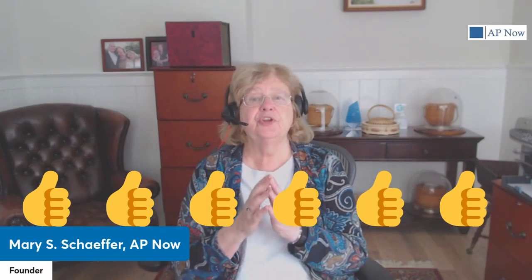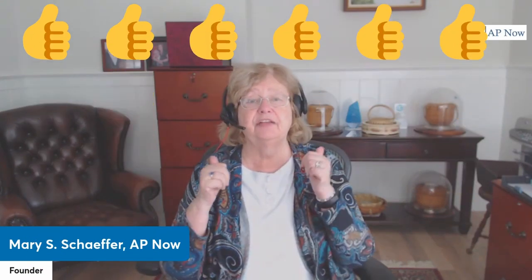Before we get to the last few, if you're getting value from this talk, I'd love it if you would hit the like or thumbs up button. It sends a message that you're getting value from this and that I should make more content like it.